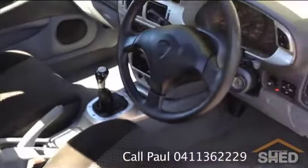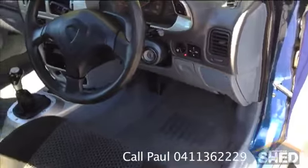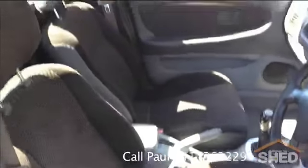Five-speed manual on the floor, and pretty good spec. No tears in the seats.